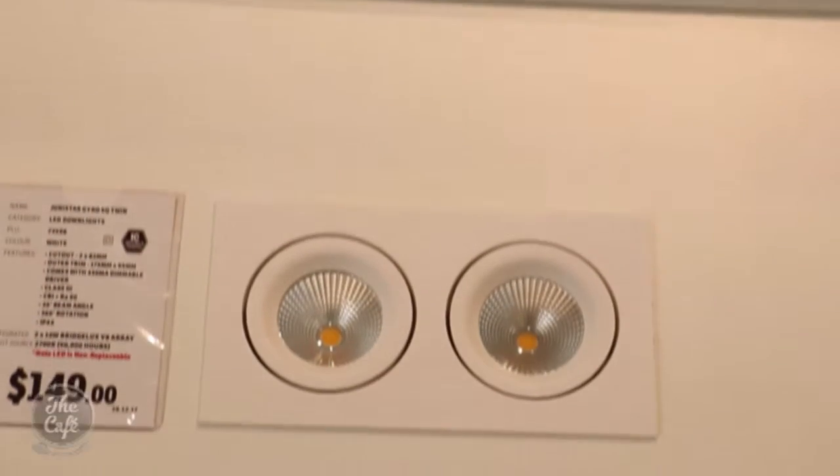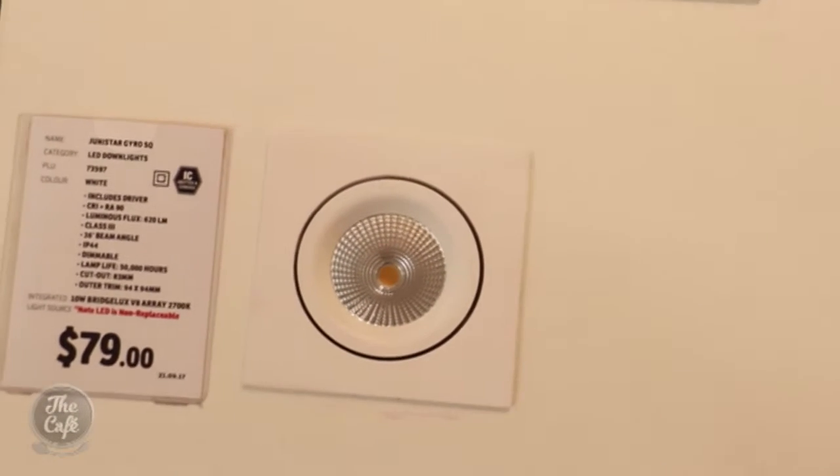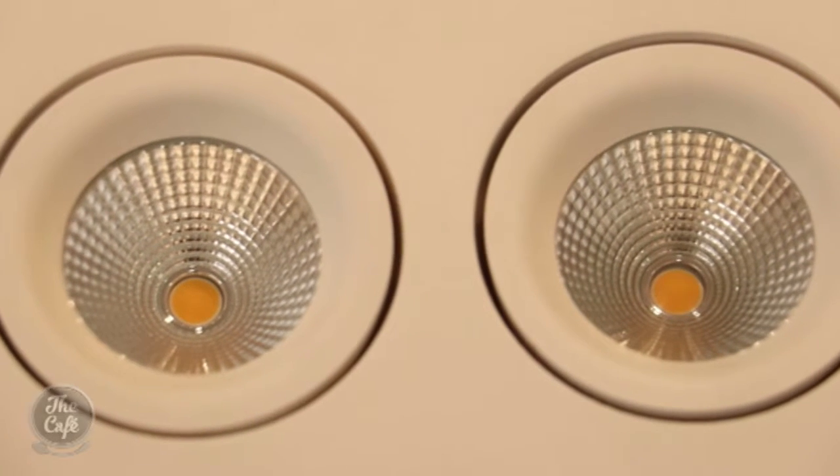If you want to upgrade and you've got some of these at home, how do you go about it? The guys at Lighting Plus have made new fittings, and those new fittings can fit into the same original hole because they come in a single or double. That means you can swap them out without having to cut into your ceiling, repaint, or do anything like that — it's a straight swap. You do need to get an electrician in to do it. That's the Gyro, isn't it?